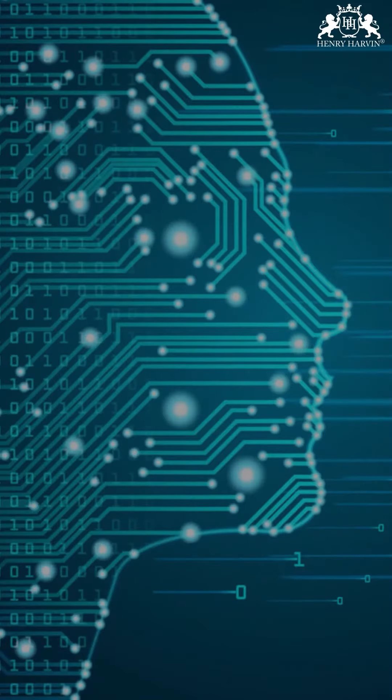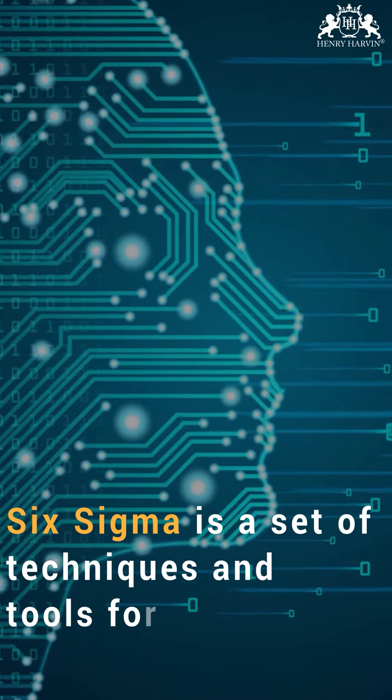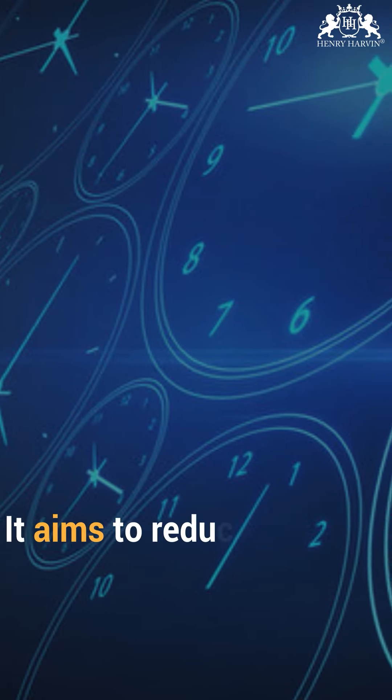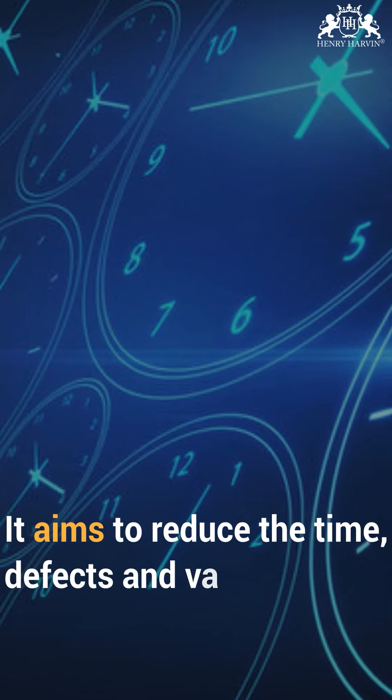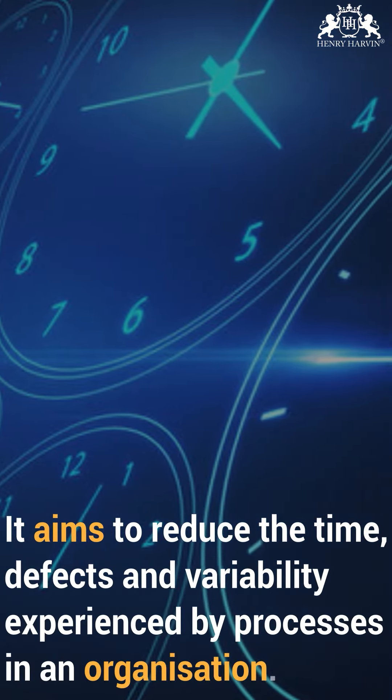What is Six Sigma? Six Sigma is a set of techniques and tools for process improvement. It aims to reduce the time, defects, and variability experienced by processors in an organization.